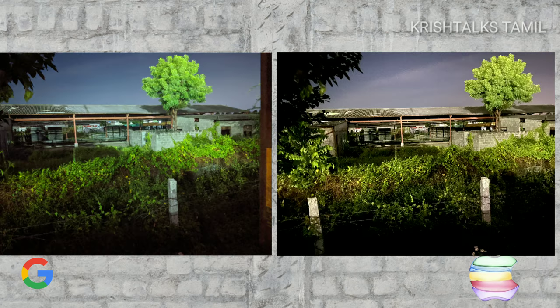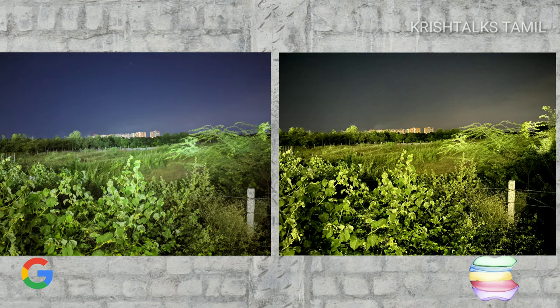The most talked-about feature is night mode.